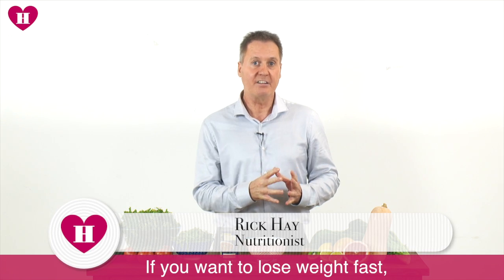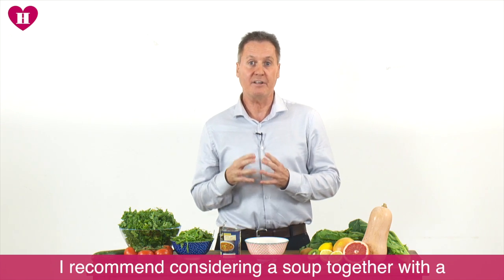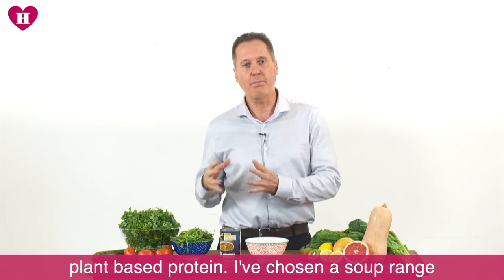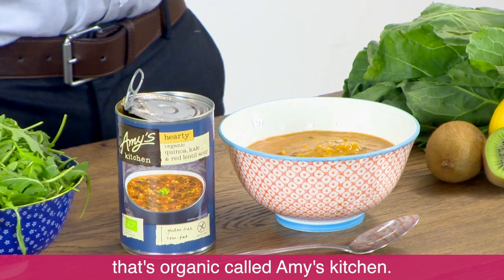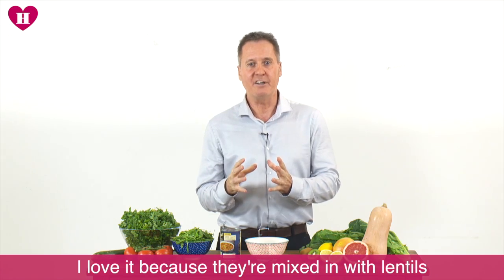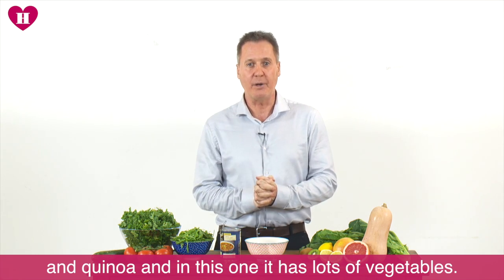If you want to lose weight fast, but still lose that weight healthily, I really recommend considering a soup together with a plant-based protein. I've chosen a soup range that's organic called Amy's Kitchen. I love it because they're mixed in with things like lentils and quinoa, and in this one it's got lots of vegetables as well.